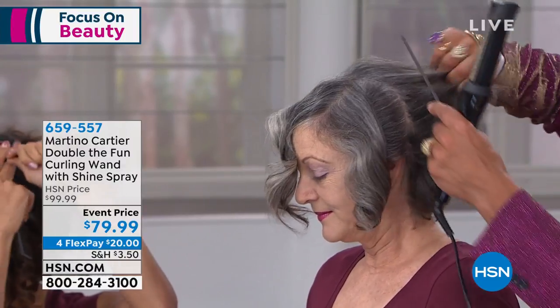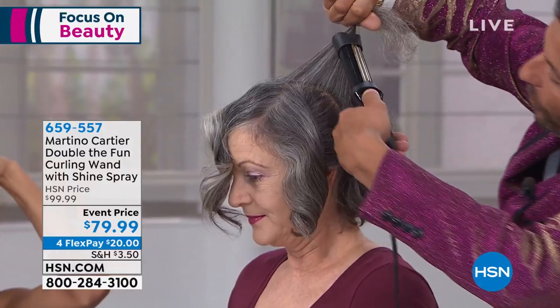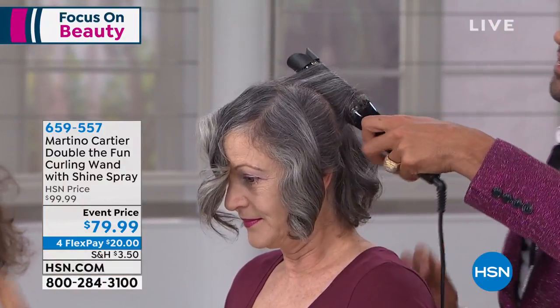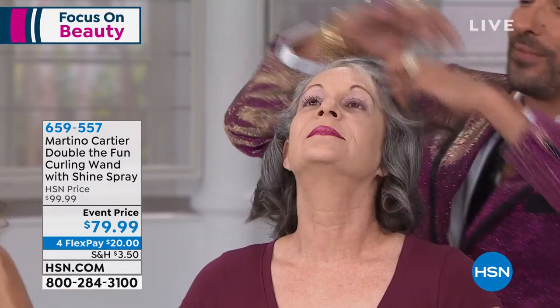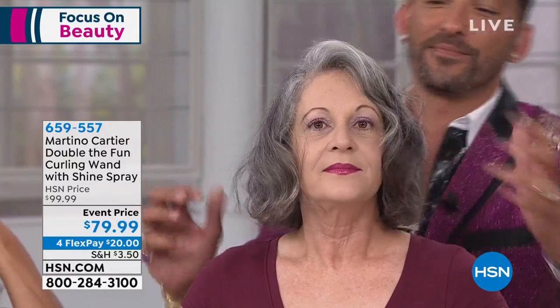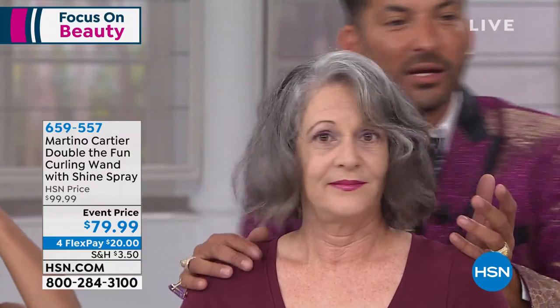I'm going to take a big section right here, and then we're going to show her before and after, which happened in literally one, two, three, four sections of hair. So if you want super tight curls versus waves, here are the tips: the tighter you want the curl, smaller section. You want a tighter curl, you can go slower. The bigger the section and the faster the turn, the looser the curl. That was four sections of hair — do we have her before shot?